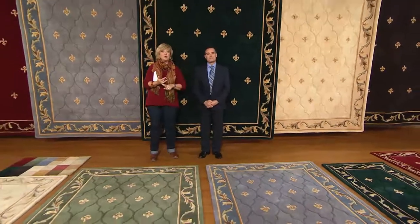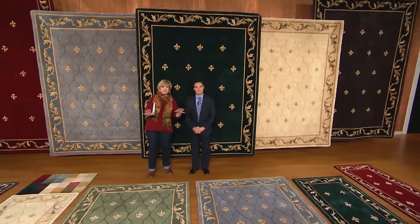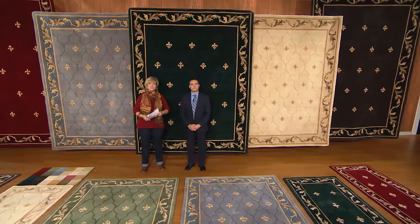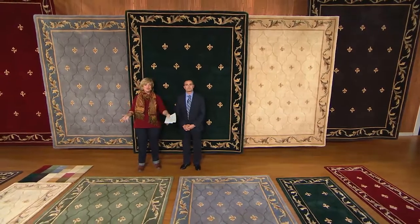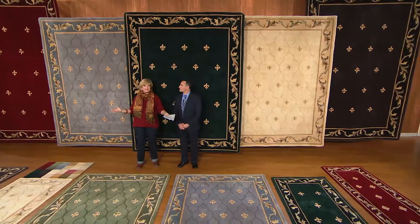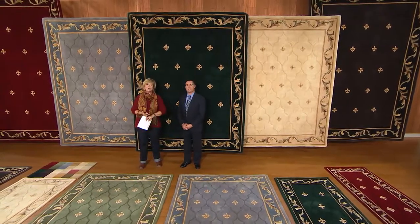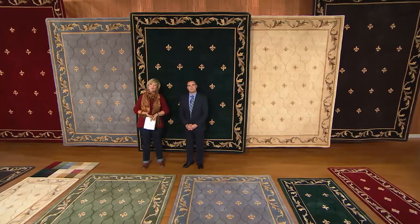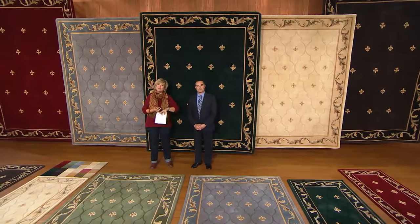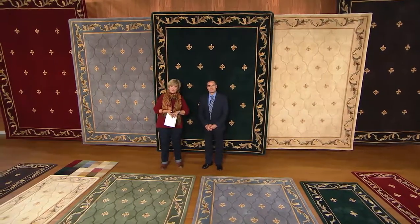And if you have carpeting that doesn't look so great anymore and you don't want to replace it, just put this down on top of it. Or if you have a wood floor that needs refinishing, put this down on it — it instantly covers up anything that's not great looking and your room looks beautiful. You can put these on hard floors or on carpeting. We do recommend rug pads — we have different rug pads for hard floor versus carpeting. Just ask your operator about that.